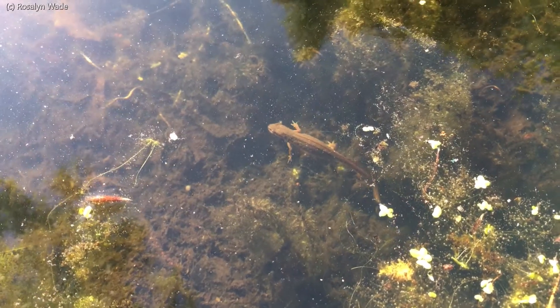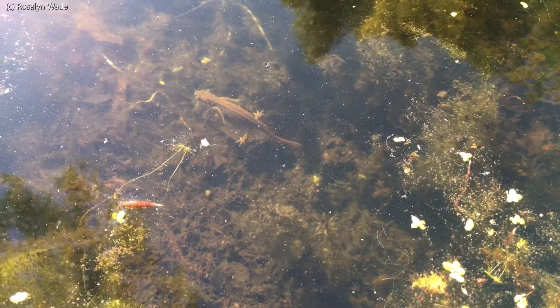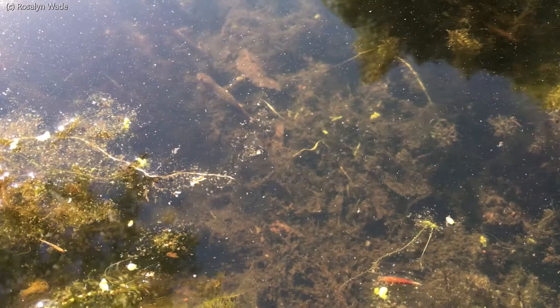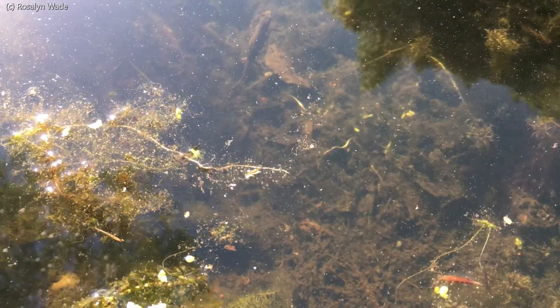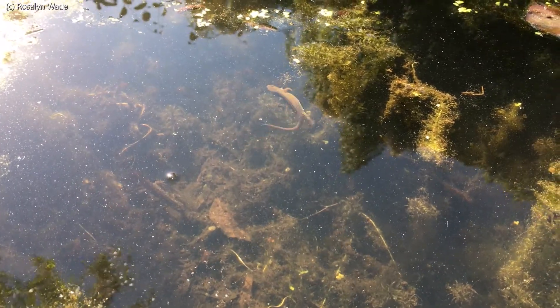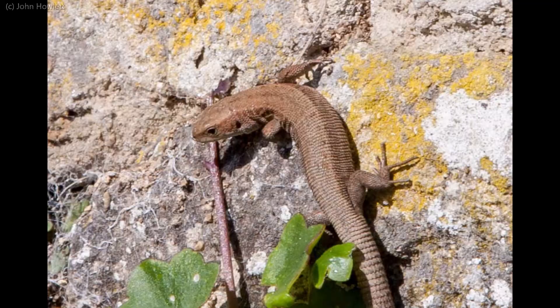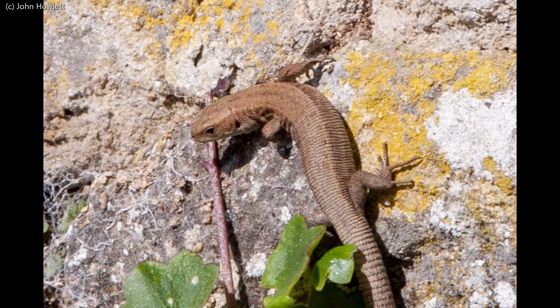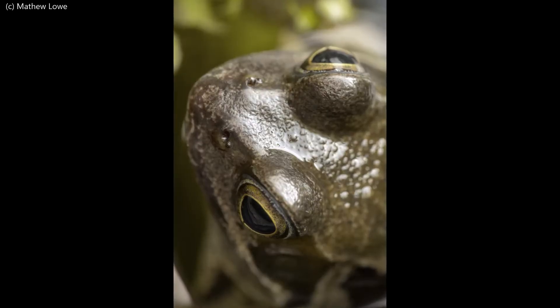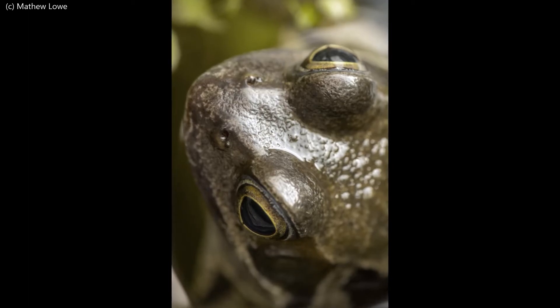But what about cold-blooded or ectothermic animals? As the temperature drops, so will their activity levels, as they rely more on their environment for their body temperature. Our amphibians — frogs, toads and newts — and reptiles — lizards and snakes — hibernate over winter, finding places where they can shelter from the most severe cold and avoid predators.